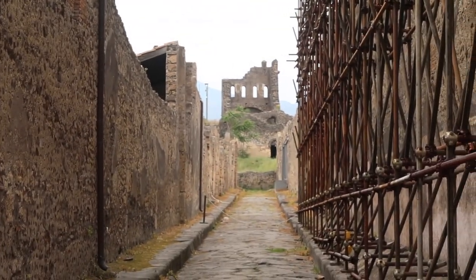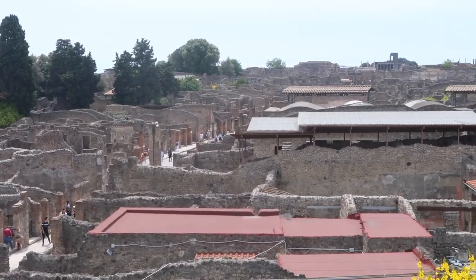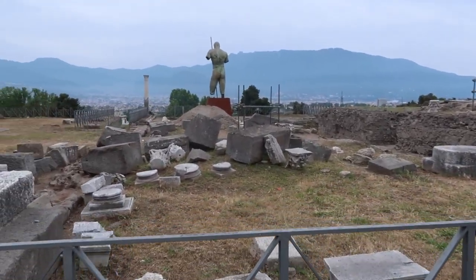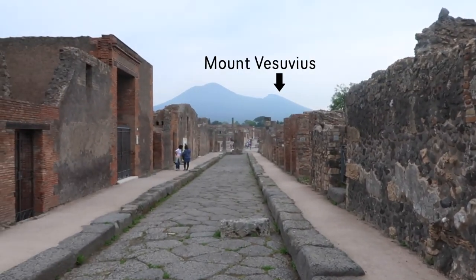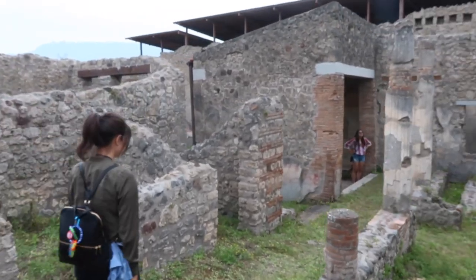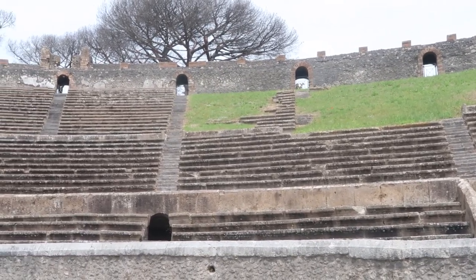Quick history of Pompeii: the outer walls were built in the 6th century BC. It was huge by the turn of the millennia. In 62 AD there was a giant earthquake that decimated the city and they immediately started rebuilding. But 17 years later, in 79 AD, Vesuvius erupted. The whole place was still under construction and that's what we see today. It was discovered in the 16th century and they're still excavating parts of it.